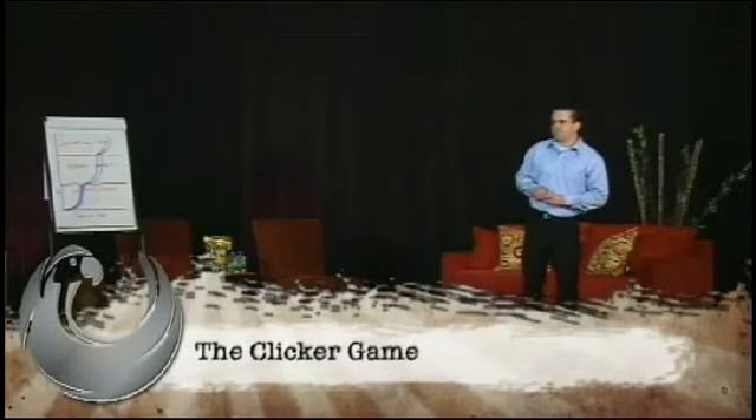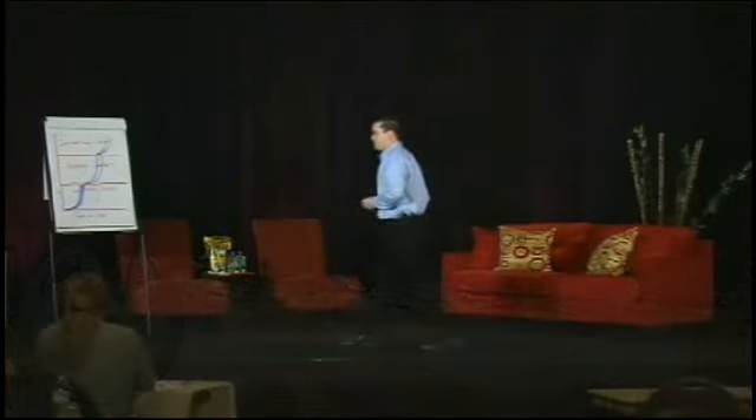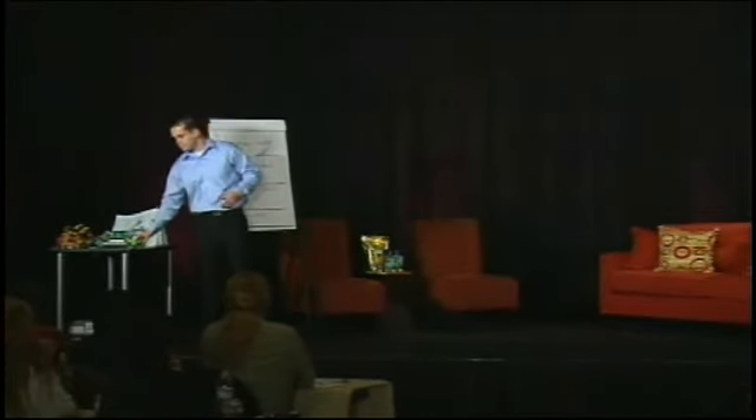So here's how the clicker game works. The clicker game is a game that simulates what an animal is going through when it's learning a behavior for the first time. It's a phenomenal exercise.